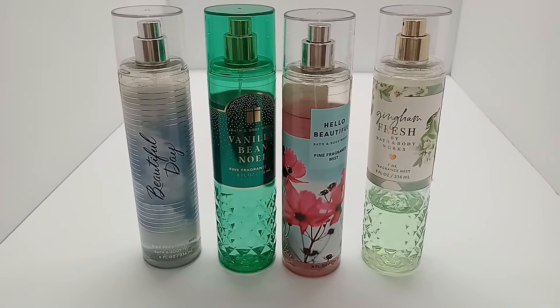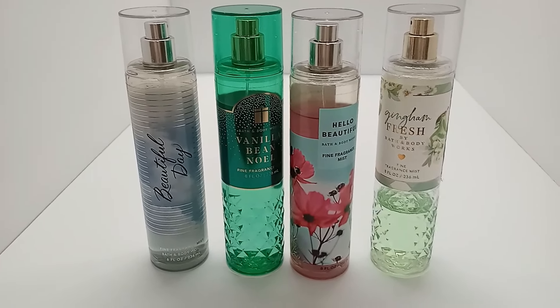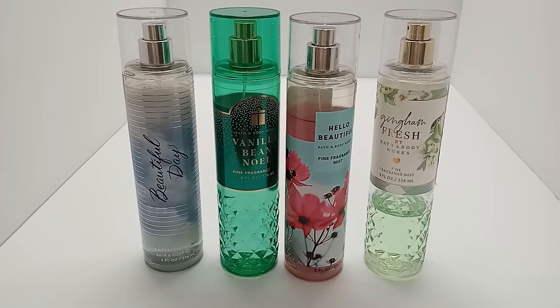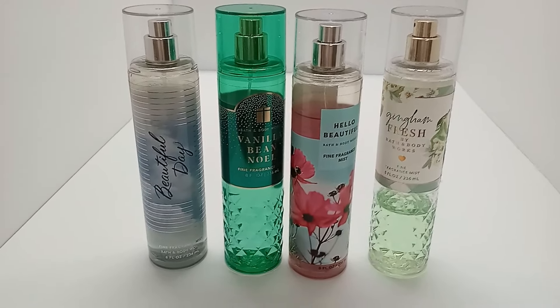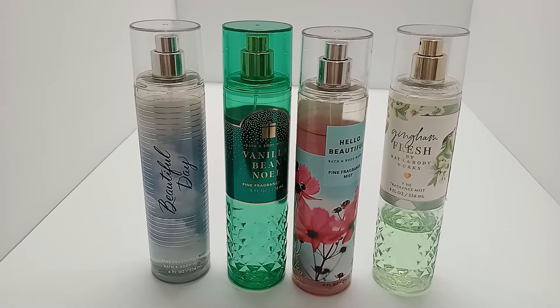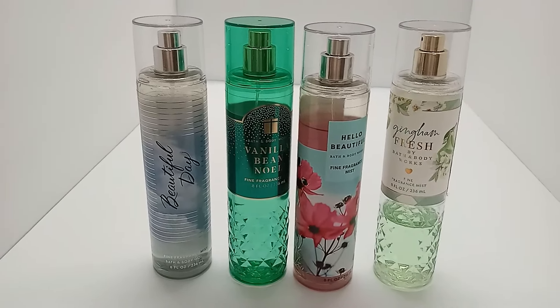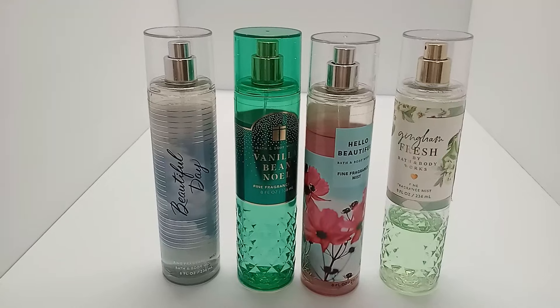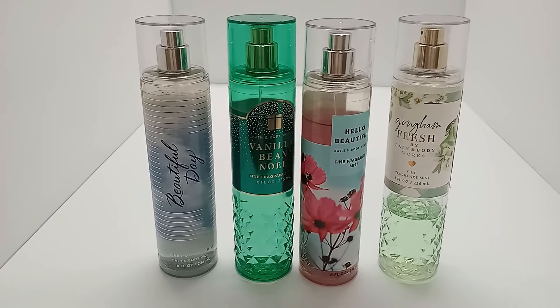Hello and welcome to my channel, Distinctively Handcrafted. My name is Priscilla. I'd like to thank all my new subscribers for coming to check me out and all my return subscribers for spending some time with me. If this is your very first time, please hit the subscribe button, the like button, and the notification bell so you'll be notified each time I upload a new video.